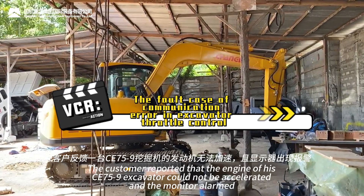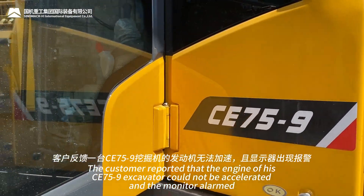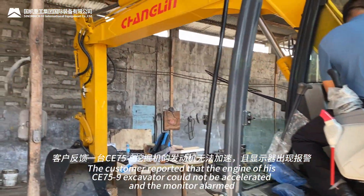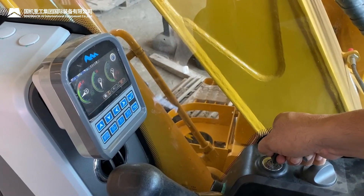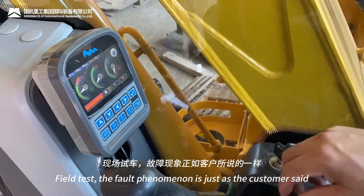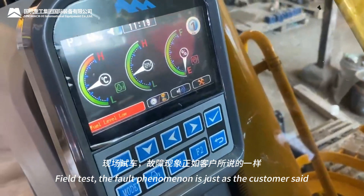The customer reported that the engine of his CE 75-9 excavator could not be accelerated and the monitor alarmed. During the field test, the fault phenomenon was confirmed to be just as the customer described.